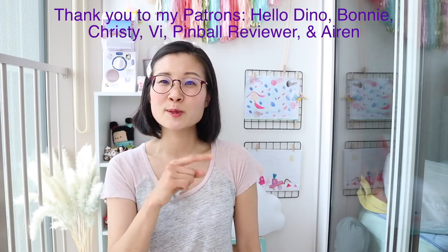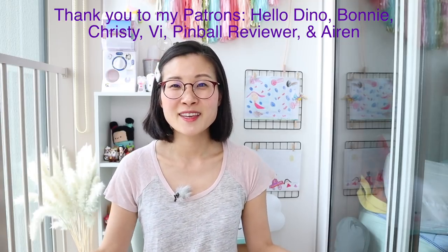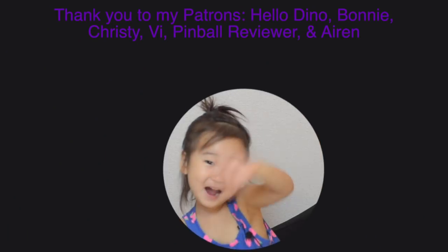For more skincare videos check out this playlist. Let me know in the comments if I missed anything or what your favorite products are, and I'll talk to you next time. Bye!